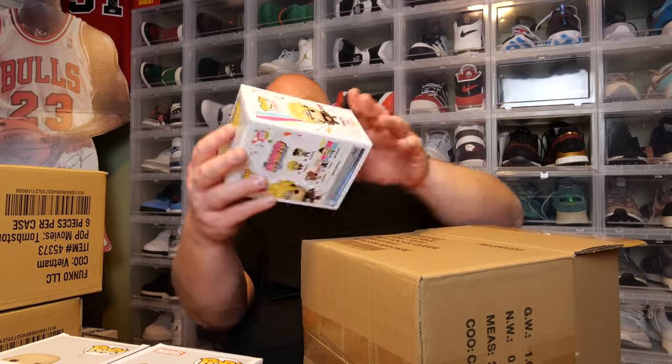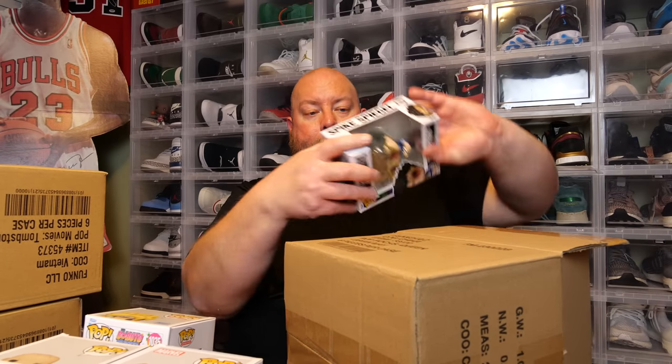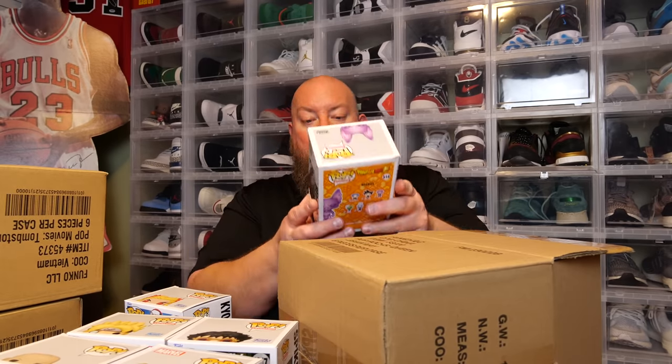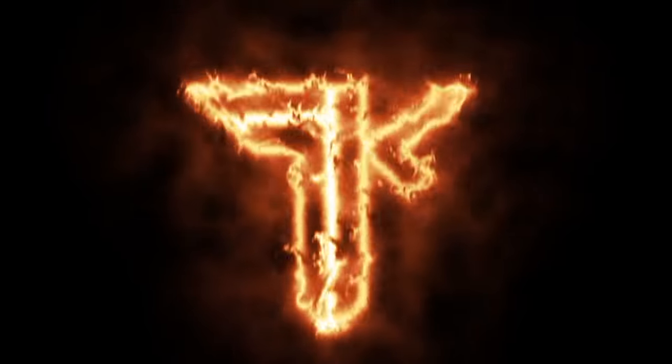Number three: Boruto, glow in the dark. Nice. Number four: Cowboy Bebop, Spike. Number five: glow in the dark Demon Slayer pop. Last one in box two: Beerus, Funimation 2020 exclusive. PPG values — $28, $37, $24, $33, $35, $24 — grand total box number two: $151.